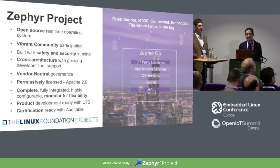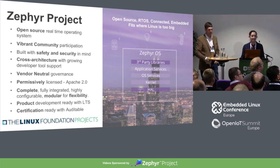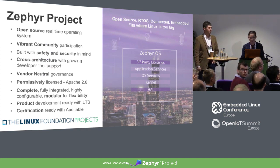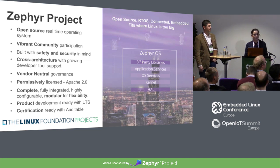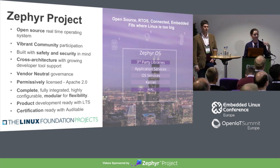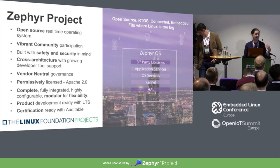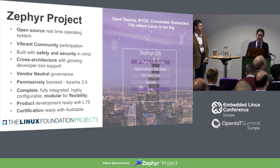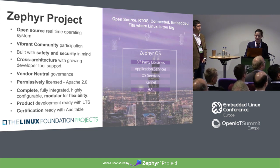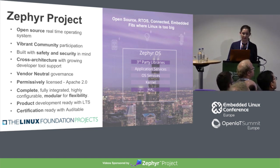The Zephyr Project is a real-time operating system built specifically to go where Linux is too big. We have a vibrant open source community, and we're really built with the idea that safety and security are something that's incredibly important to embedded developers. We're cross-architecture with a growing developer tool support.